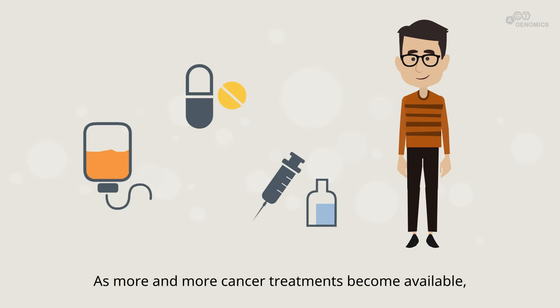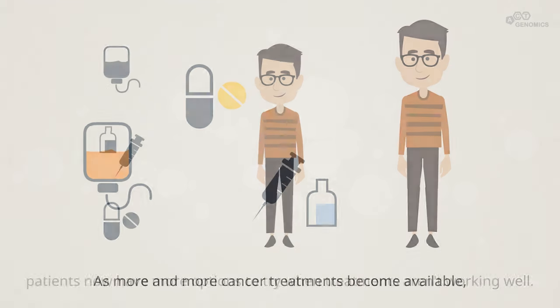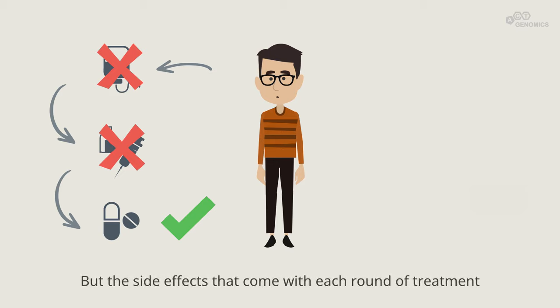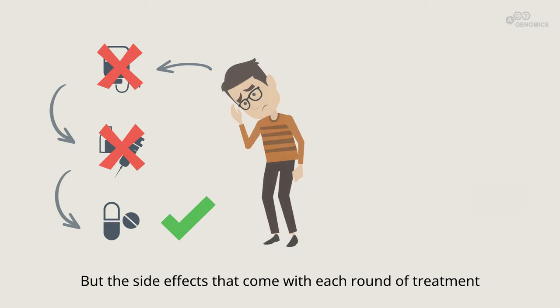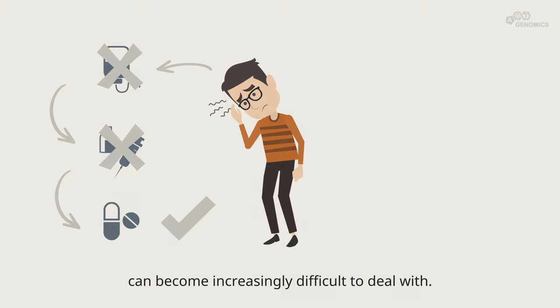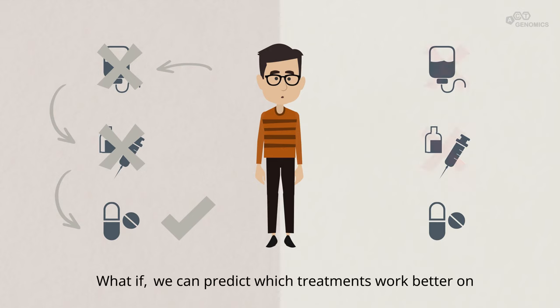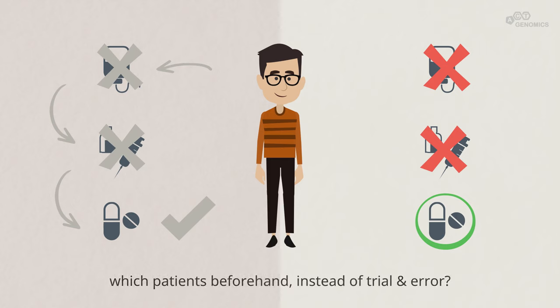As more and more cancer treatments become available, patients now have more options to try when treatments aren't working well. But the side effects that come with each round of treatment can become increasingly difficult to deal with. What if we can predict which treatments work better on which patients beforehand, instead of trial and error?